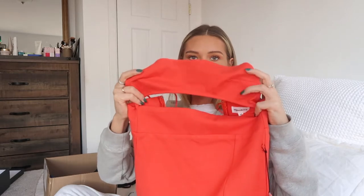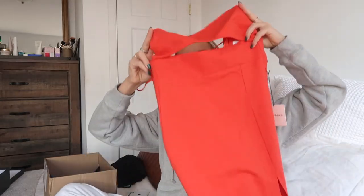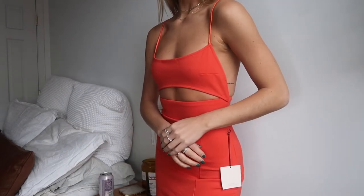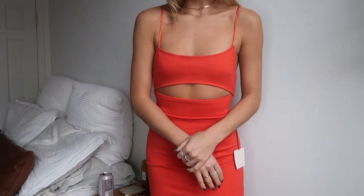This next one — I really do love the cut. Don't think if you have like a bigger chest it will work for you; just being honest, there's no support basically in the top. It's like a red mini dress, and the color is so stunning — it's almost like a faded red kind of with a tan. It's just so pretty.